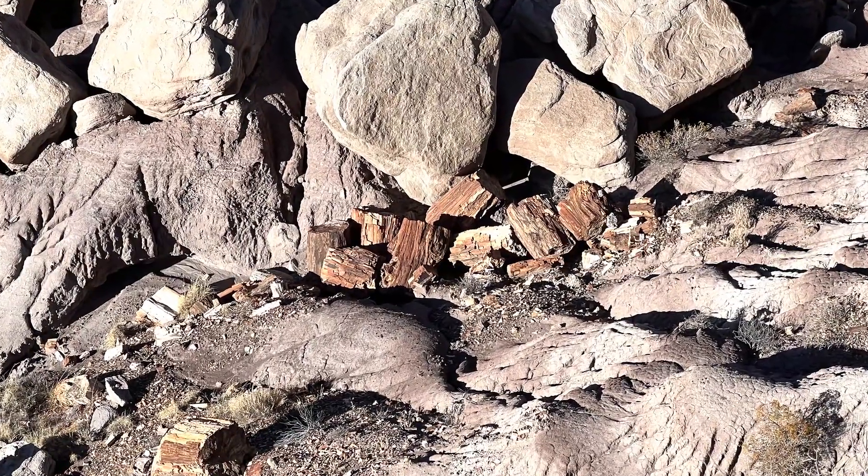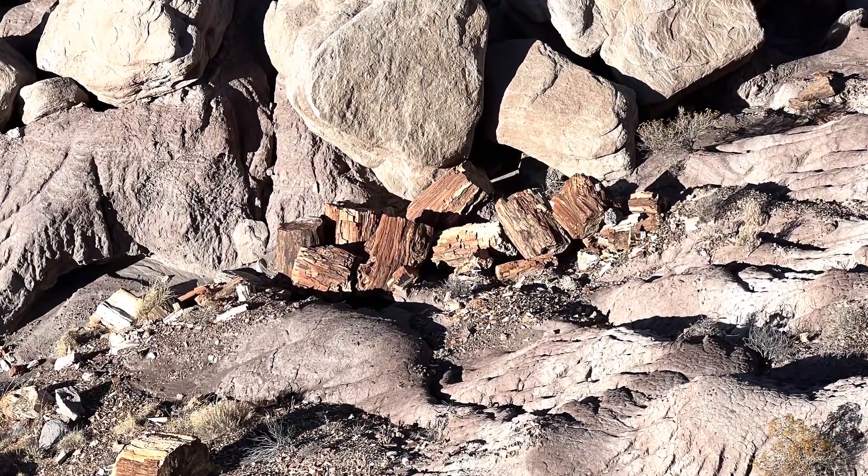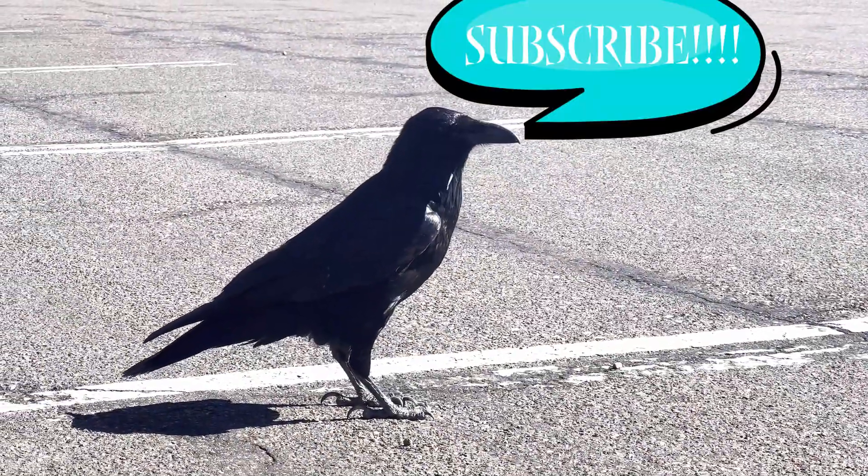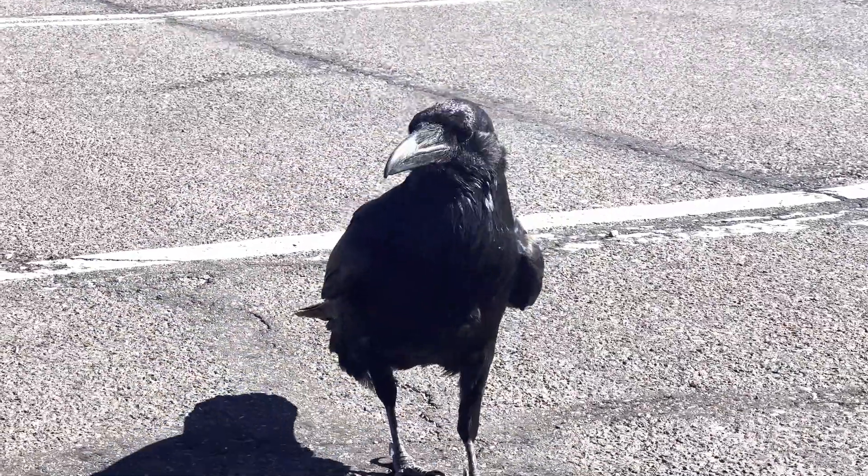Comment below if there's a park that you think is also underrated and that I should visit next. And don't forget to subscribe. You can also click on my National Parks playlist right here and see all the parks that I have visited so far.